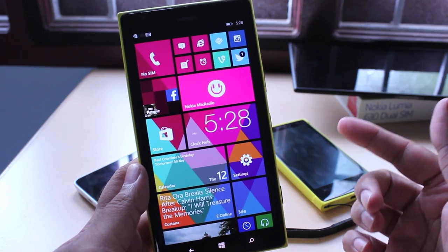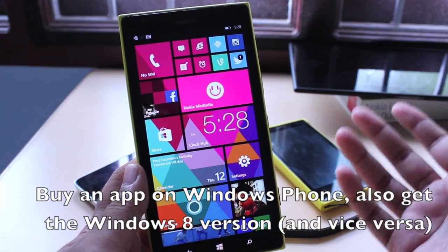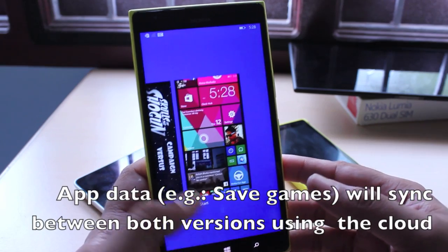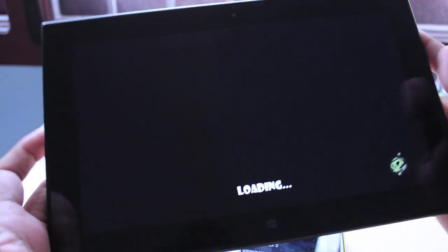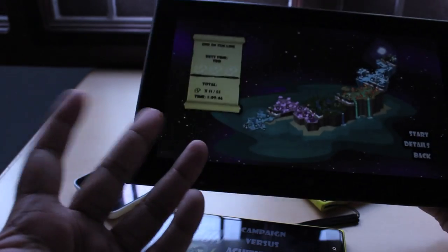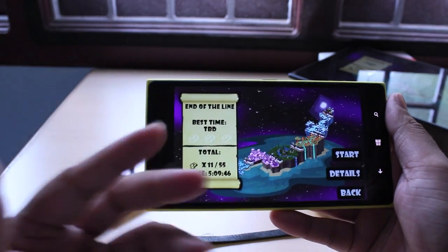Microsoft is also pushing universal Windows apps — a great strategy where if you buy an app on Windows Phone, you can use it on your Windows computer, and vice versa, provided apps are available for both platforms. For example, if I bought Skulls of Shogun on my Windows Phone, it's also available on my tablet. You can sync all your data and save games between the tablet and the phone, so you can start playing a game on your Windows 8 PC or tablet and continue on your Windows Phone on your way to work.